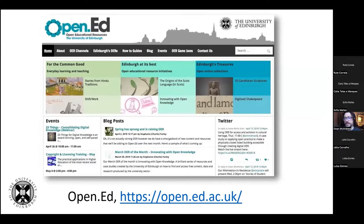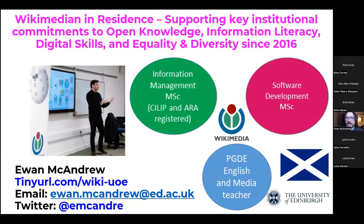It's not just two staff that support open practice at the university. My role is a multiple return on investment. If a university says they can't afford to invest in a Wikimedian, we say you can't afford not to. It is a multiple return on investment in that it supports our key institutional commitments to open knowledge, information literacy, digital skills, and equality and diversity — in that we are helping to improve representation online.